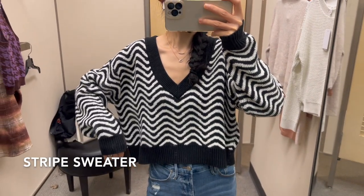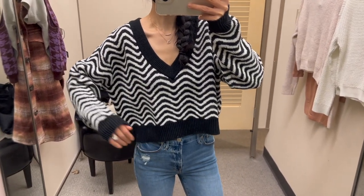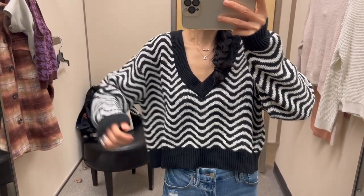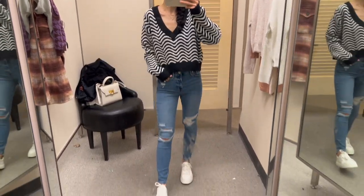The solid trim goes so well with the stripe pattern of the V-neck sweater. It's pretty warm and thick. I'm wearing size small here and I'll definitely need a size extra small to fit better. I do love the oversized look though.